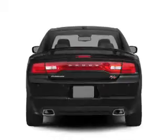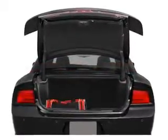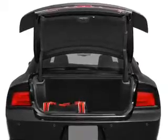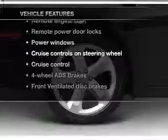Heated seats offer comfort in cold weather. He's always hot and she's always cold — solve this problem while driving with dual temperature controls. Pamper yourself with memory settings. Plus, enjoy these notable features that are included in this vehicle.